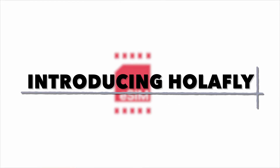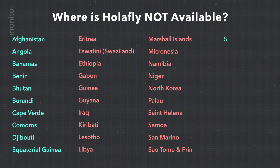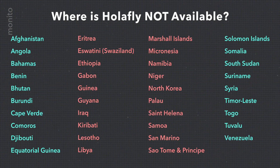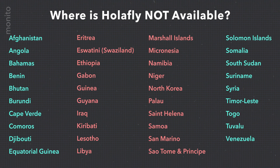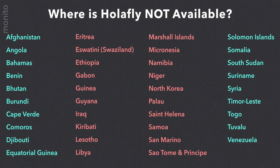Olifly is available in over 160 countries, and it's actually easier just to show you the places they're not available. Besides the Bahamas, this list is mostly made up of non-traditional tourist destinations, so unless you're planning on taking your summer vacation in North Korea, you should be covered.